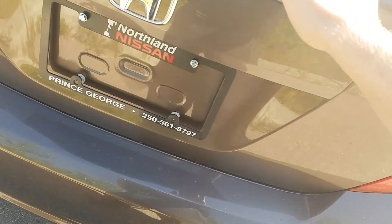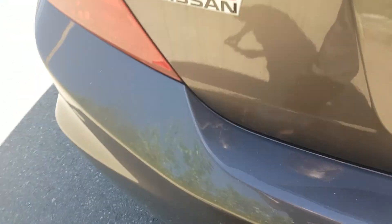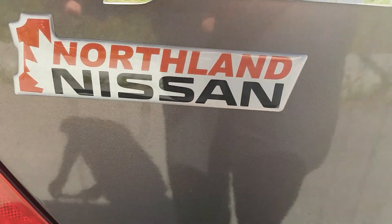I think that basically sums up our Civic for today. If you have any more questions about this model, feel free to come on down to Northland Nissan — we'd be glad to help.